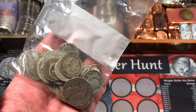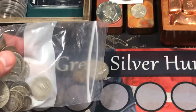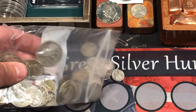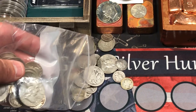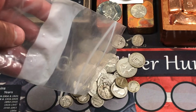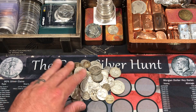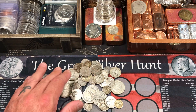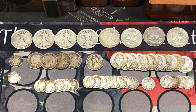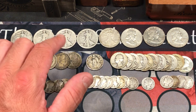Alright, so we got $10 face value of constitutional silver. We got half dollars, quarters, and dimes. Going to go ahead and sort these all up. So we got some really cool stuff in this constitutional silver lot. We got three Walking Liberty half dollars from 1917 — two of them with San Francisco mint marks. That was a really cool pickup — some early date walkers.